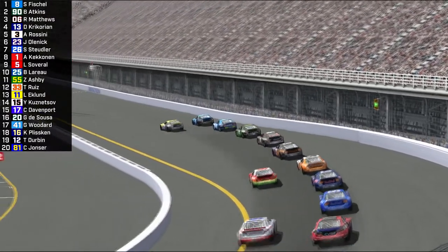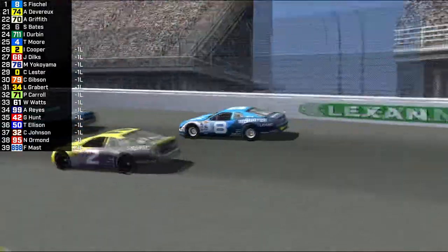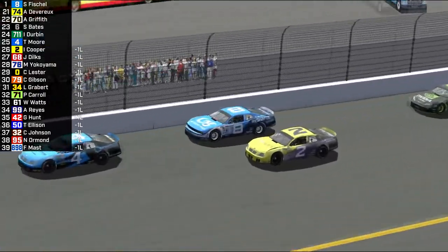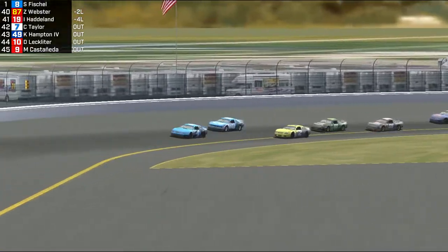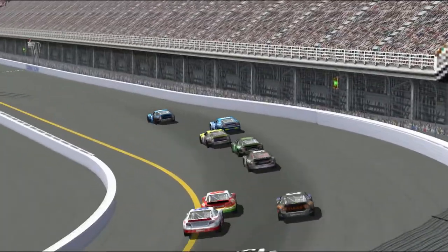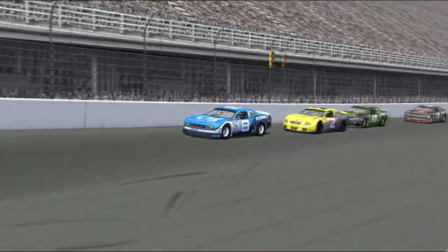Running order on the left as the field takes the restart. Fischel is still leading the race — Ben Atkins is second. Tom Moore is the last car in the lead lap in car number 4. Cooper's going to try to fight this anyway and get back into contention, despite the fact that the two car has a lot of damage. Fischel is going to have to run away from these cars very quickly.